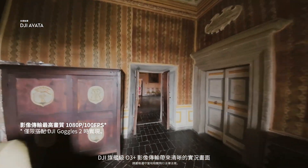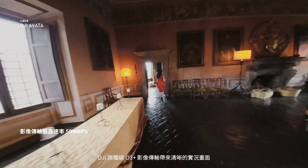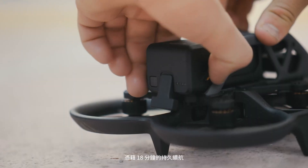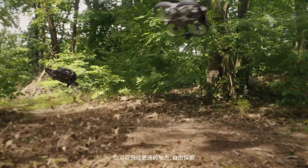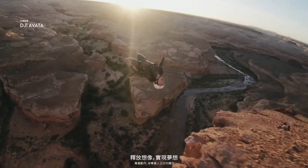Enjoy a crisp live feed with DJI's flagship O3 Plus video transmission and snappy ultra-low latency response times. With an outstanding 18 minutes of flight time and a transmission range of up to 10 kilometers, you can freely explore for longer and farther.